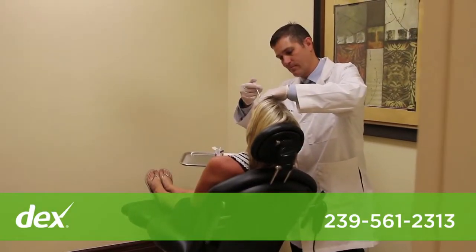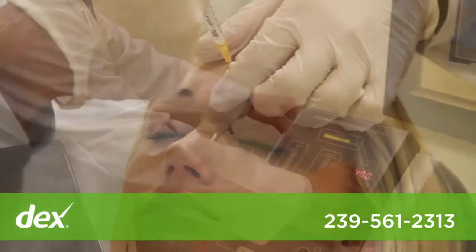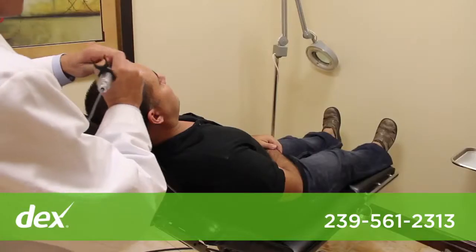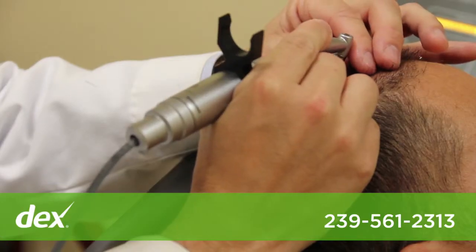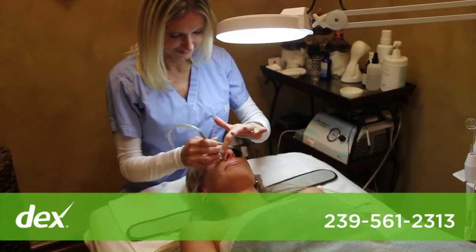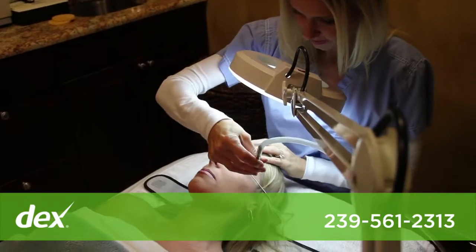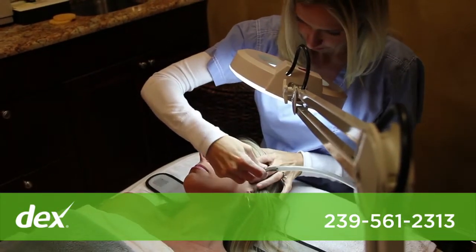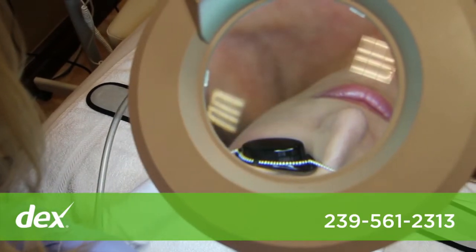One of the newer procedures that we're offering is hair restoration with follicular unit extraction. The essential benefit of that is that instead of having a strip of hair taken from behind the scalp, each hair is harvested individually and placed into the areas where there's deficient hair. It's a procedure that's done in the office under local anesthetic and there's a very high patient satisfaction from that.